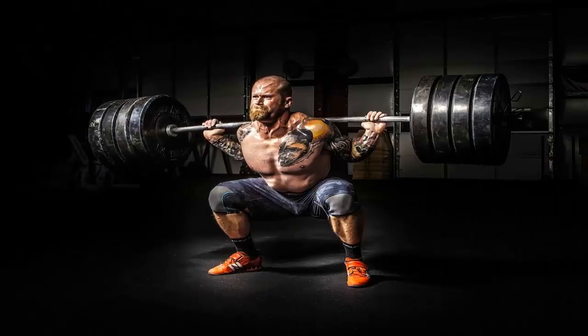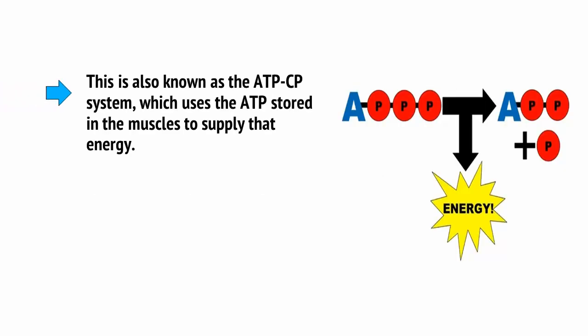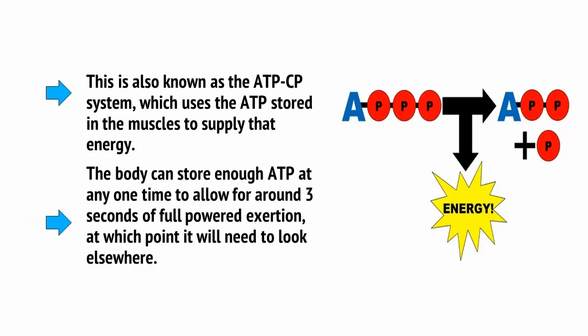An athlete needs to be able to supply their muscles with a lot of ATP in order to perform the necessary movements for running or weightlifting, and there are three ways in which they can do this. The first way the body gets ATP is through the phosphagen system, also known as the ATP-CP system, which uses the ATP stored in muscles to supply that energy. The body can store enough ATP at any one time to allow for around 3 seconds of full-powered exertion, a little more or less depending on your physical fitness and various other factors, at which point it will need to look elsewhere.